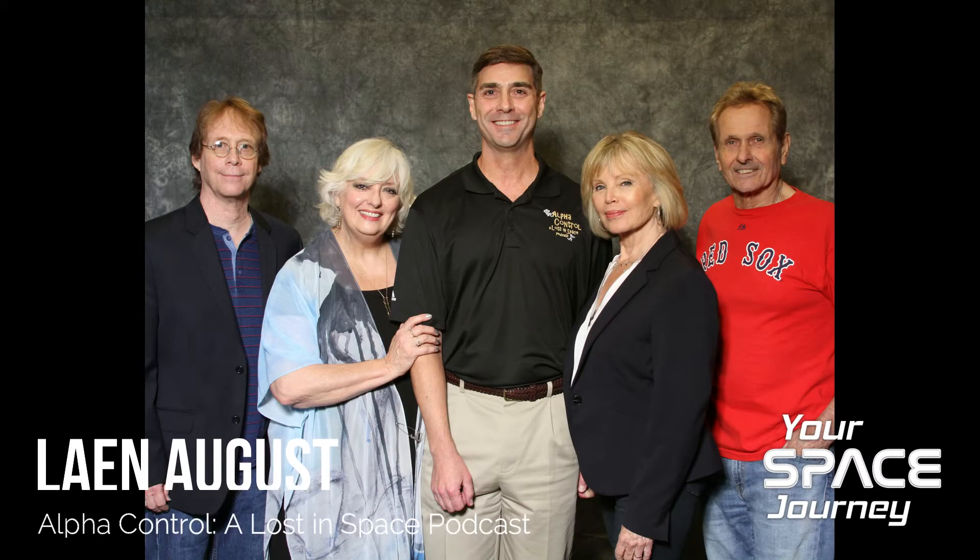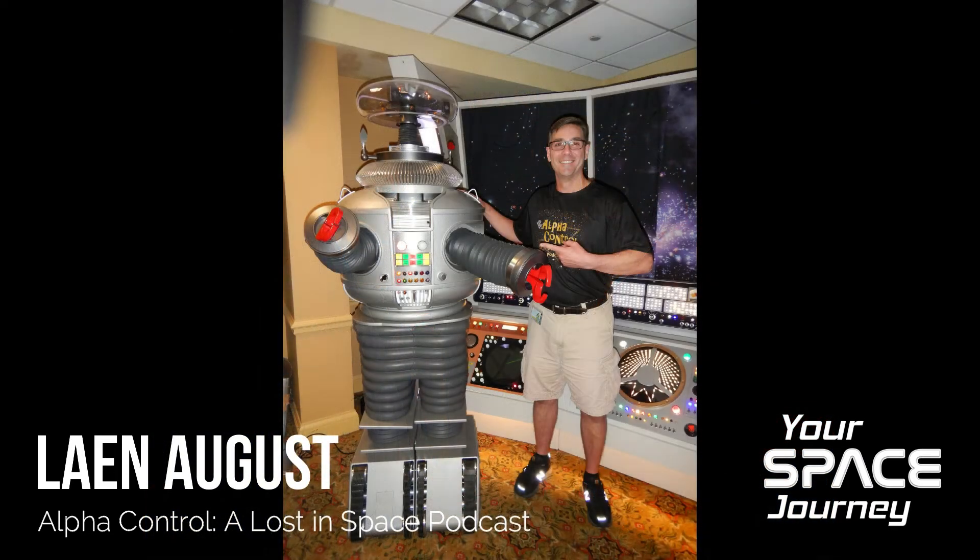Lane August: 'Hi, I'm Lane August with Alpha Control, a Lost in Space podcast. Watching Neil Armstrong take that first small step for Man on the Moon, that also led to me really enjoying those classic early TV science fiction shows like Lost in Space and Star Trek. Being a fan of those shows, I always thought as a kid, wow, it'd be so cool to go up into space. But since I regularly do these long-haul 12 to 16-hour international flights, I've discovered that my endurance for being confined in a small aluminum tube has its limit.'